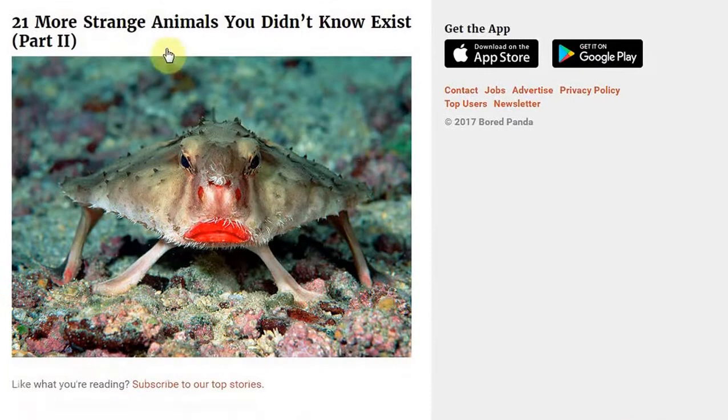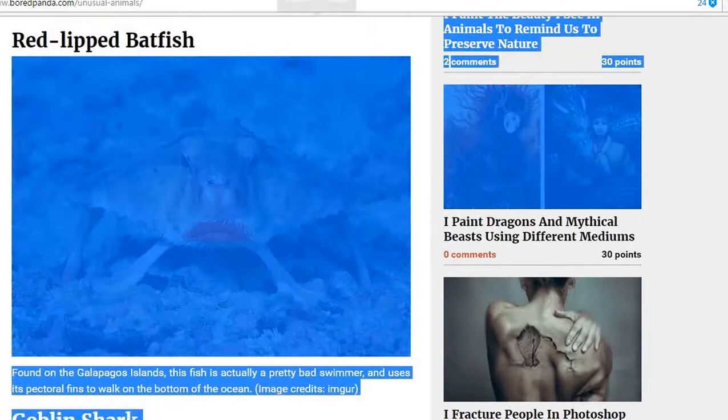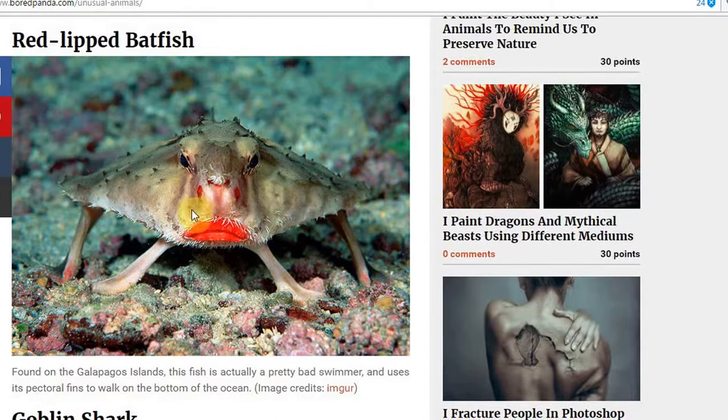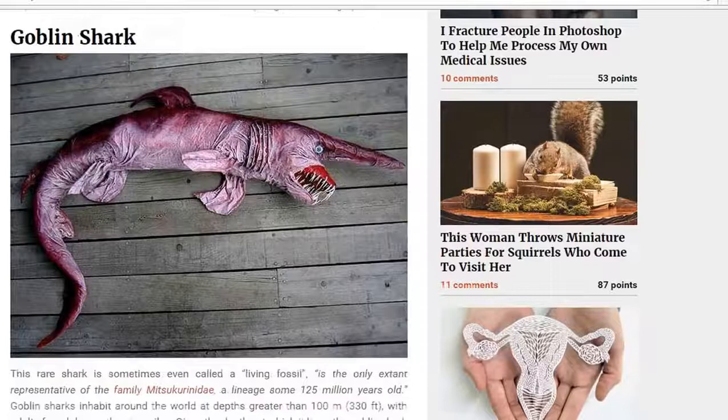And then we have this — well, I'm not quite sure what that thing is, but it looks as if it's having a bad day. A bad makeup day. Okay, this is the red-lipped batfish. Of course it is — now I remember. I know a lot of people that dive for corals, and I think this little chap would be extinct. Sorry I haven't seen this little chap before.